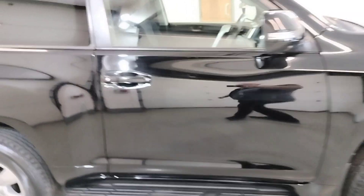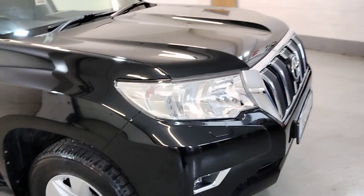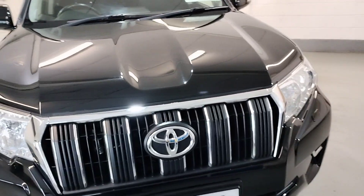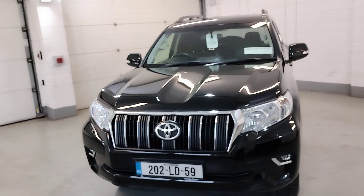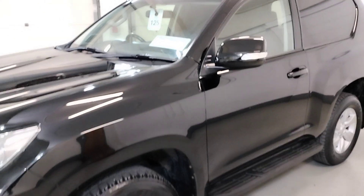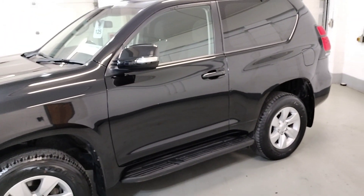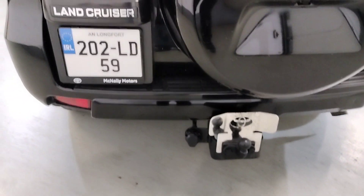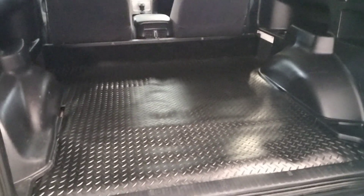Bodywork in great condition. Front fogs. Of course a tow bar with bumper guard, and a protective rubber mat in the back.